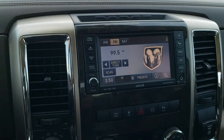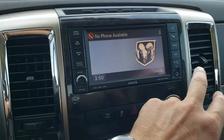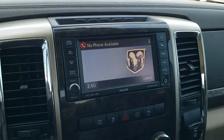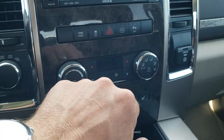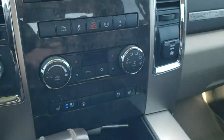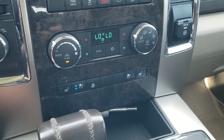You do get an AUX and a USB jack, and it does connect to your cell phone so you can do Bluetooth wirelessly. You also get your turn-down, 4-wheel drive, tow-haul mode, stability control, a power point, and backup parking sensors which you can turn off.